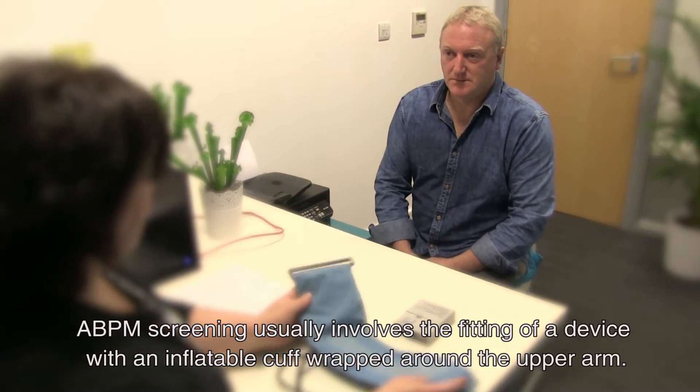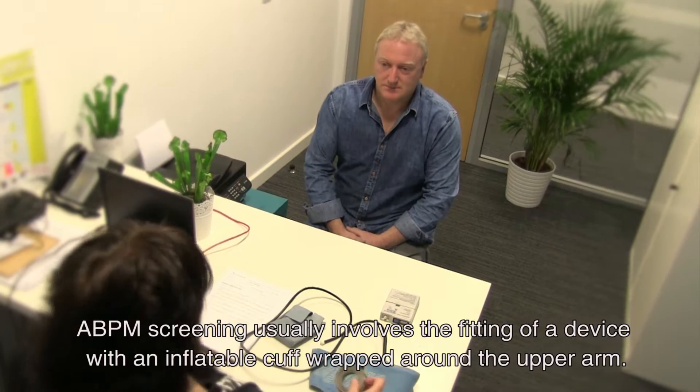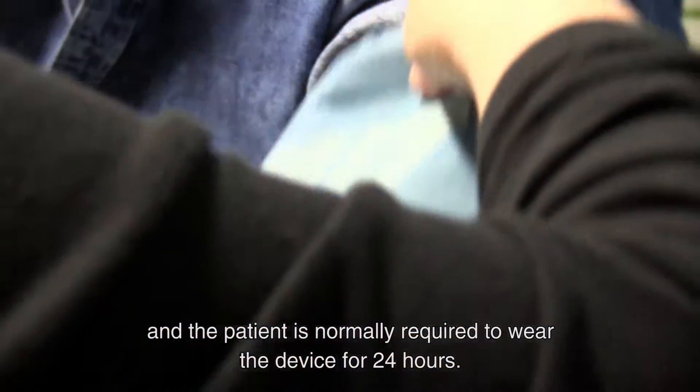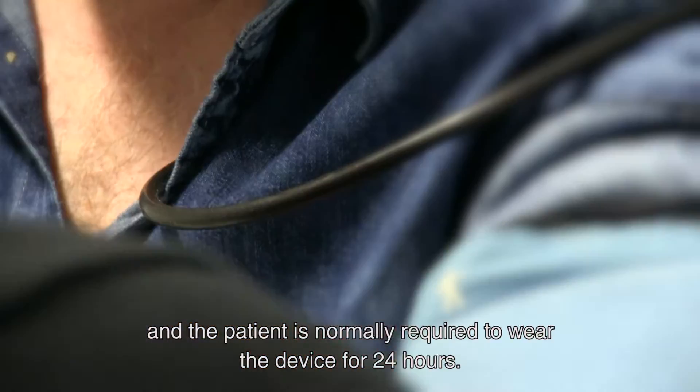ABPM screening usually involves the fitting of a device with an inflatable cuff wrapped around the upper arm, and the patient is normally required to wear the device for 24 hours.